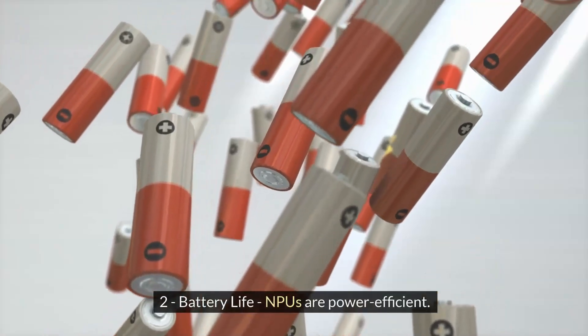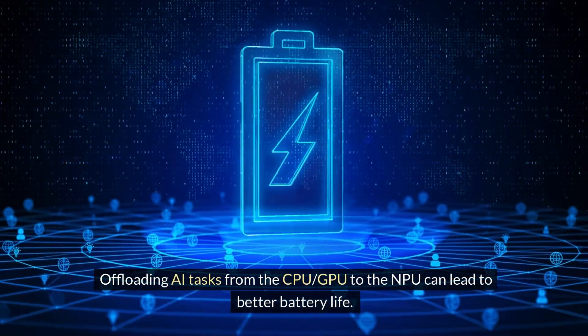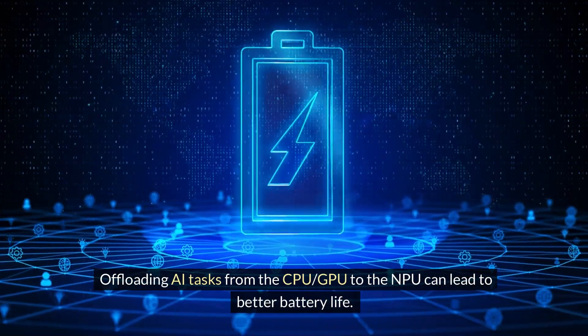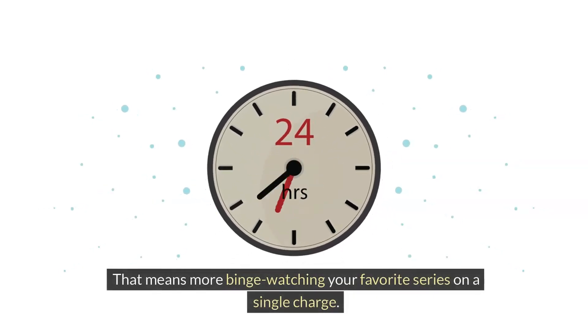Number two: battery life. NPUs are power-efficient. Offloading AI tasks from the CPU and GPU to the NPU can lead to better battery life. That means more binge-watching your favorite series on a single charge.